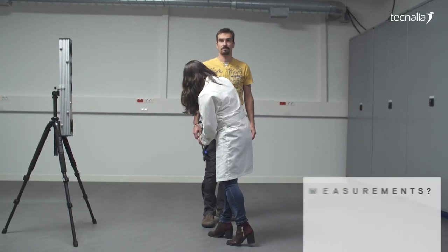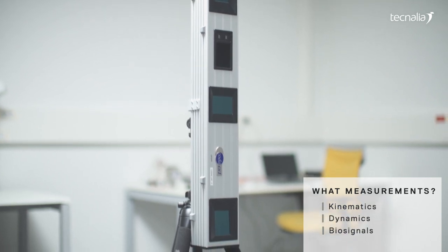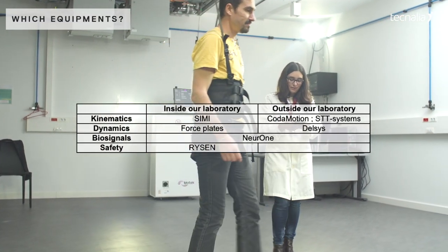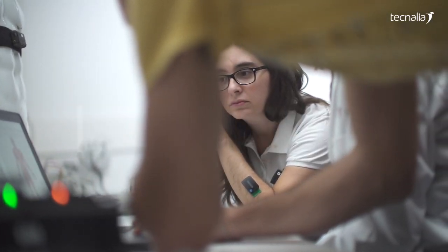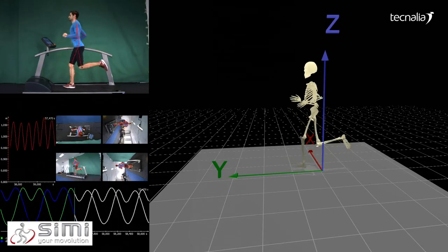The Technalia biomechanical laboratory allows measurements of human body kinematics, dynamics, and biosignals. The facility is equipped with cutting-edge technologies, in particular for motion capturing and physical safety of patients. With regards to kinematic and dynamic data, the SIMI system captures the movement of people.